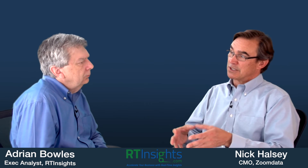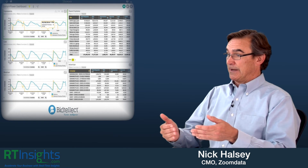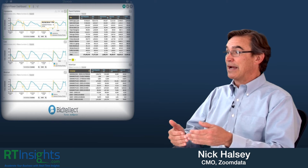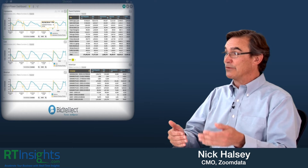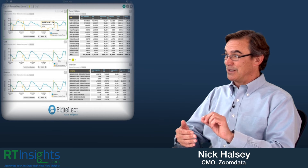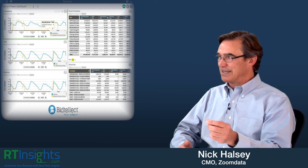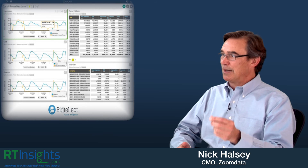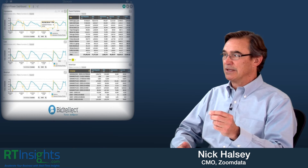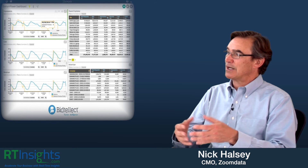A great example there would be our customer Bintellect. Bintellect is a software company that is basically an exchange for real-time advertising placement on mobile and web sites. Fifty milliseconds is the average time that Bintellect takes to place an ad on an individual screen based on the content they're browsing — an incredibly high performance, true streaming data environment. They're literally running billions of ad placements and ad auctions a day. You have to think about the data architecture for building those kinds of applications in a completely different way — you literally don't have time to take data, put it somewhere, analyze it, and then present the results.